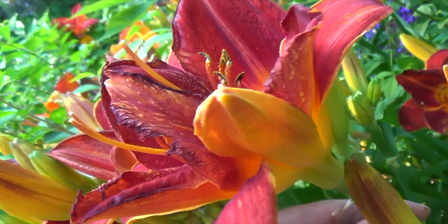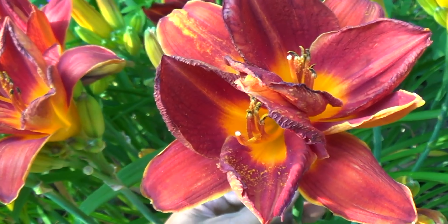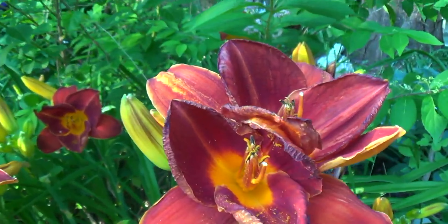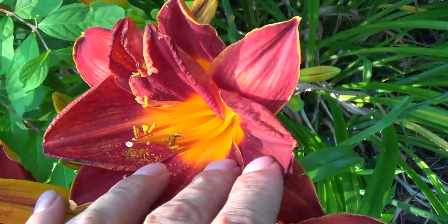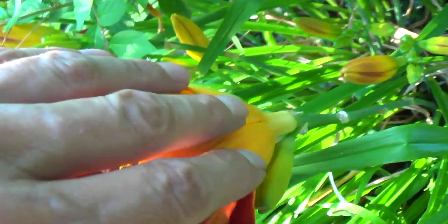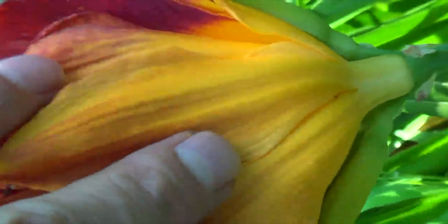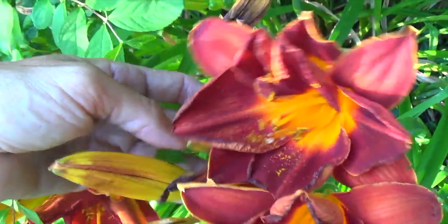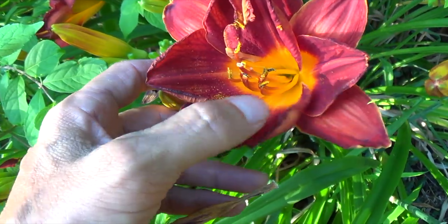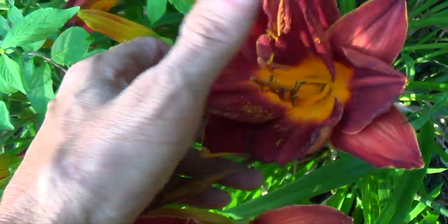So the mutant garden continues to grow, and it will continue to grow because every day our environment gets more polluted. And actually, there's a second one I just found. This one isn't as prolific, but it is definitely conjoined - if you count the petals: one, two, three, four, five, six, seven, eight, nine - there are ten petals.